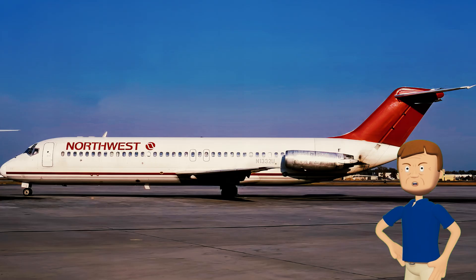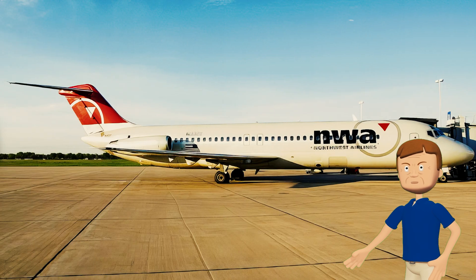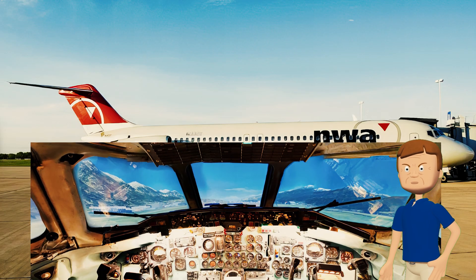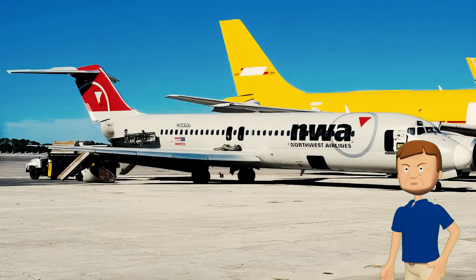This plane flew an incredible 88,708 hours and over 94,000 flights. Sadly, it ended up in a Florida scrap yard in 2010 — but the cockpit was rescued by a collector. Then in 2013, it was purchased for conversion into a cockpit simulator all the way in the Czech Republic. So even though the whole plane isn't around anymore, you can still hop in the cockpit and get a feel for what it was like to fly this old-school jet.